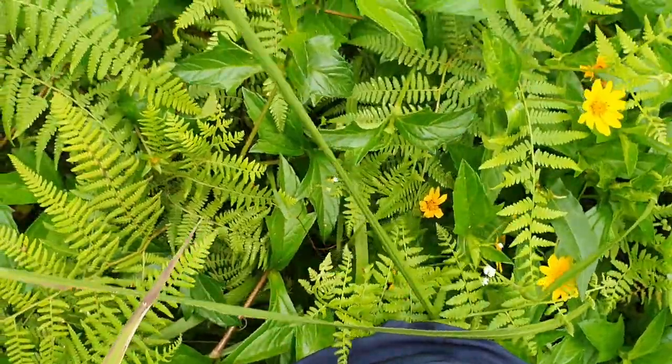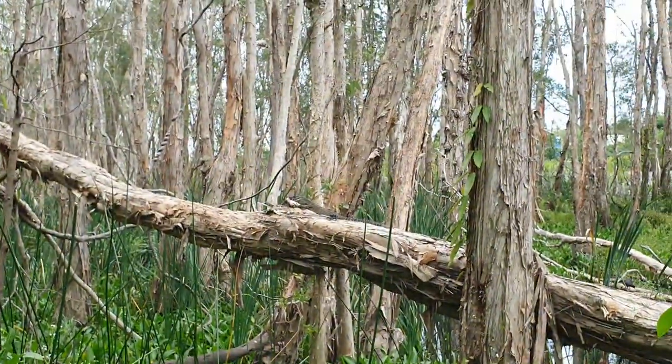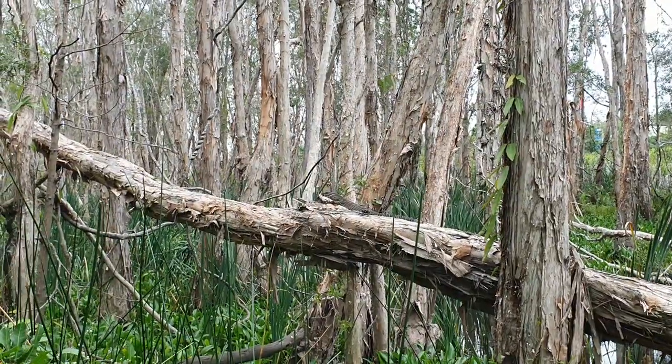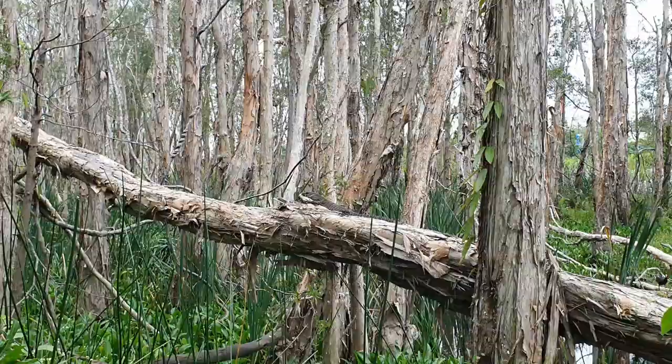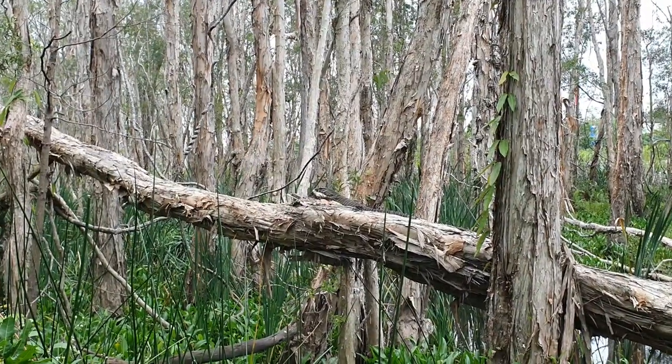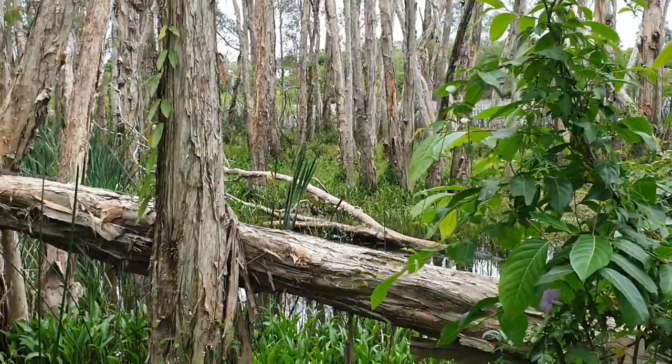It's extremely deep grass here — I'm almost up to my waist. You don't know what's crawling around down below. How amazing is that? And then over the back there you can see the little water hen.